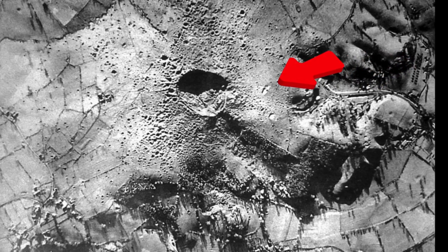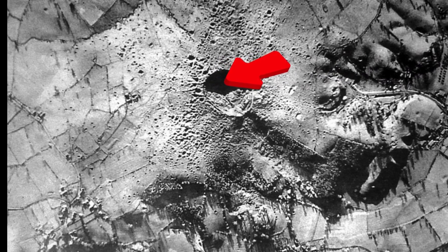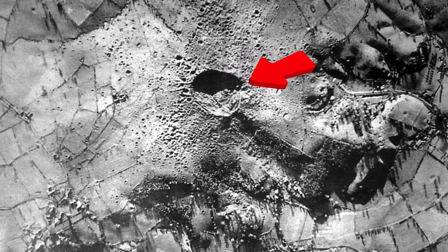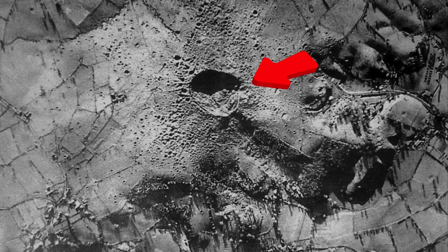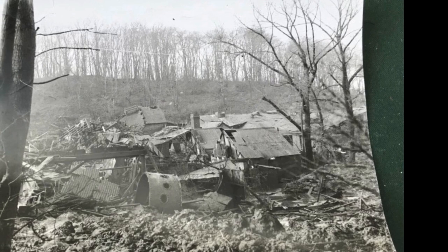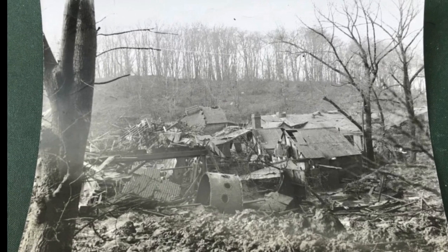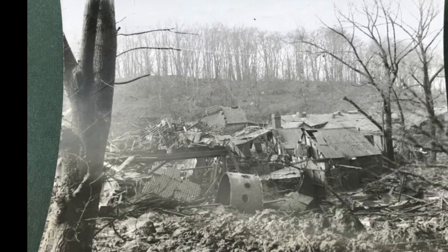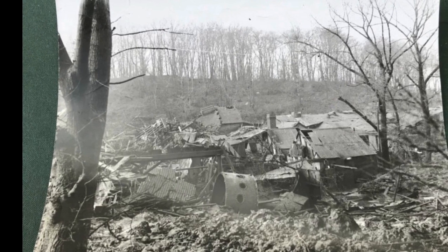On November 27, 1944, a massive explosion rocked the Royal Air Force, or RAF, ammunition dump at Fauld, Staffordshire, England. The explosion was so powerful that it created a massive crater measuring over 70 feet deep and 350 yards in diameter. The blast was heard over 100 miles away, and it was the largest explosion to occur in the UK during World War II.